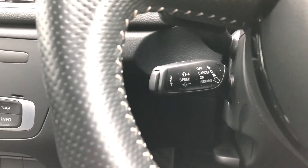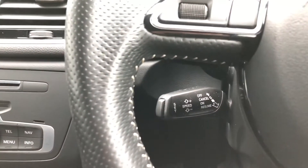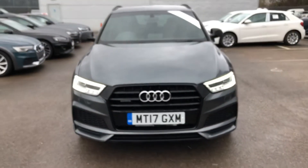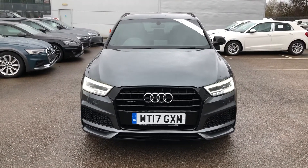There is also cruise control fitted to the vehicle. If you would like to know any more about this gorgeous Audi Q3 Black Edition here at Crewe Audi, give us a call on 01270 864 091. Thank you for watching.